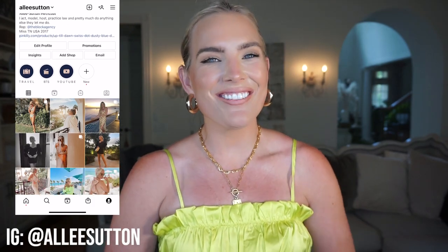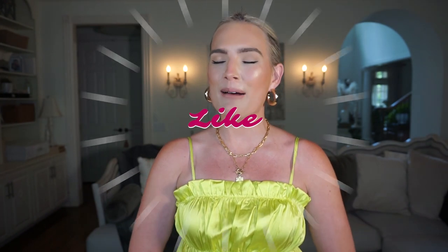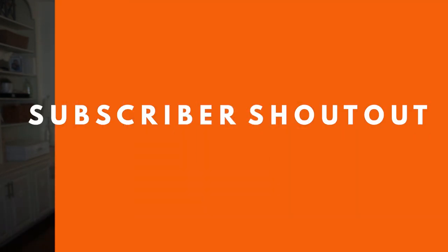Hey everyone! Welcome back to Alleyways, or if it's your first time here, welcome to my channel. Thank you so much for taking the time to watch this video. Please make sure to join the Alleyways family — subscribe to my channel, give this video a big thumbs up, and turn on post notifications so you know when I have new content and so I can include you in my subscriber shoutout. I am beyond grateful for each and every one of you. I'll be shouting out a very special subscriber at the end of today's video, so make sure you stay tuned until the end in case that's you.